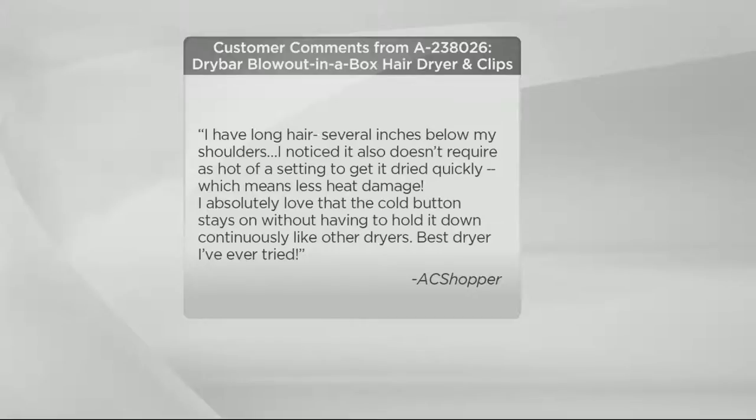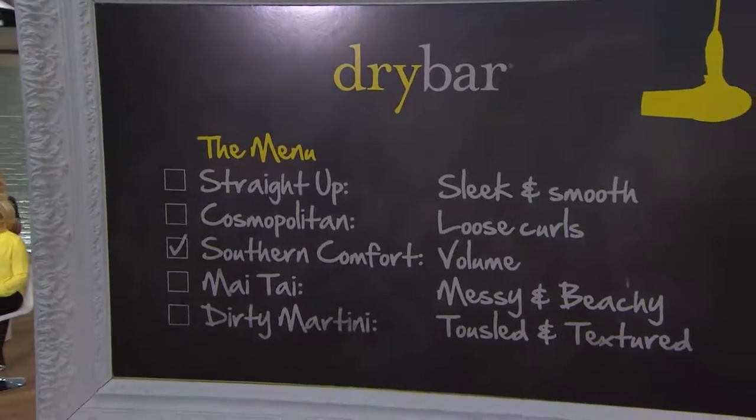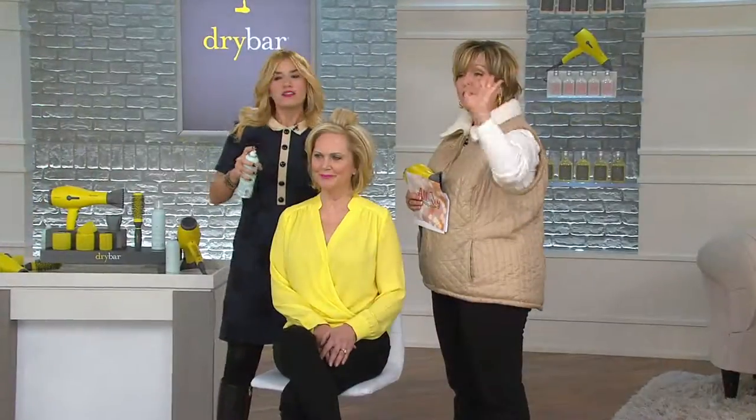You'll see a lot more quotes like that if you look at this product on QVC.com. Let's say hi to Mabel, who's calling from California. Mabel, welcome — you're up very early this morning. How are you today?